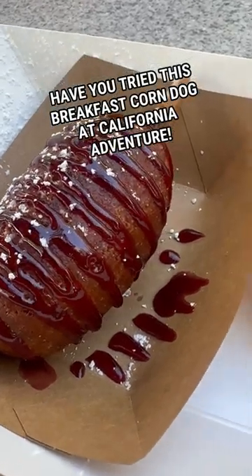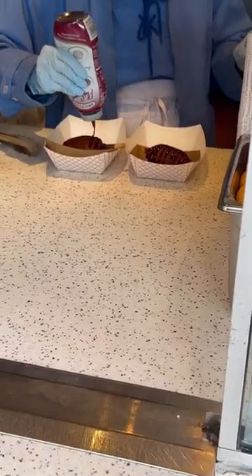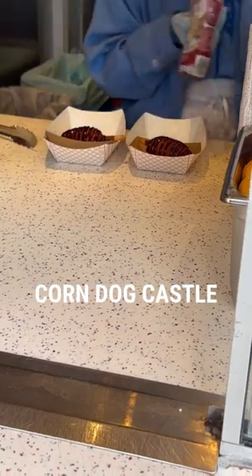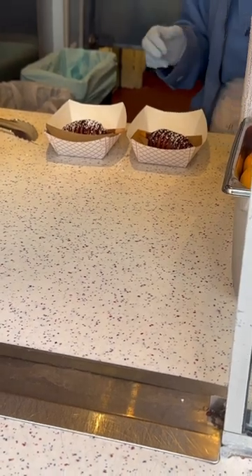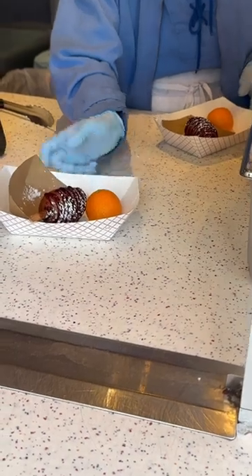Experience the breakfast that is taking the world by storm. This breakfast corndog, made at the Corndog Castle at Disney's California Adventure, is sausage and scrambled egg on a stick, battered and deep-fried to a golden brown. Finished with raspberry syrup and dusted with powdered sugar, this breakfast is sure to please.